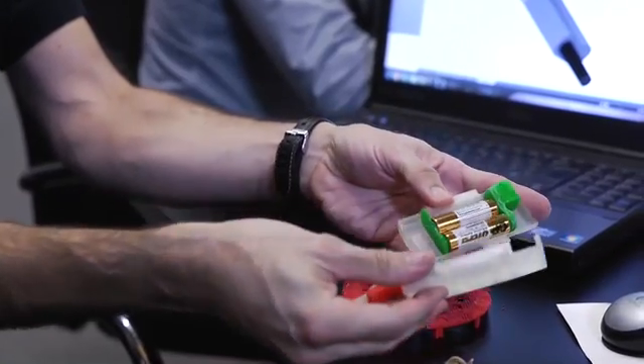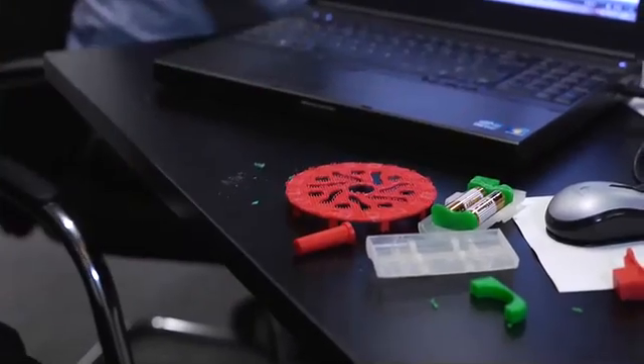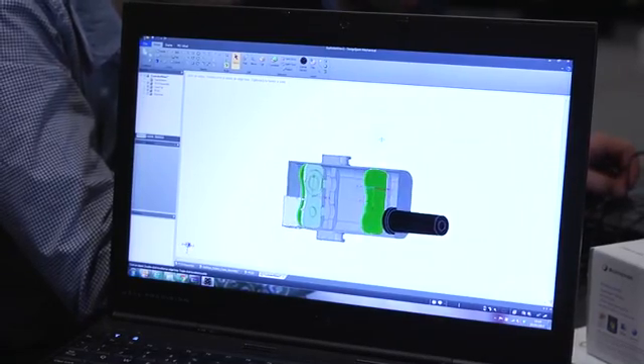It also has a couple of batteries inside it that could be charged up. The box contains a charging system for the batteries and it contains a USB charging system to charge your phone.